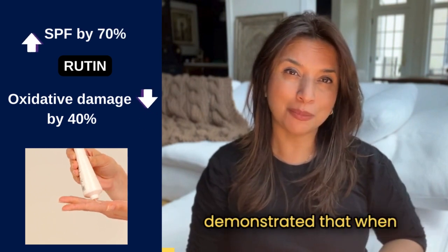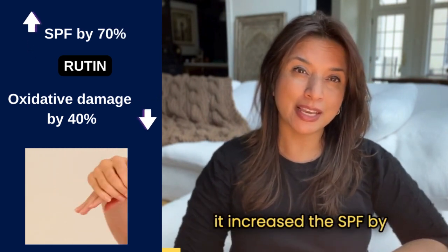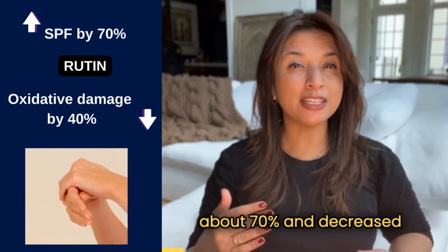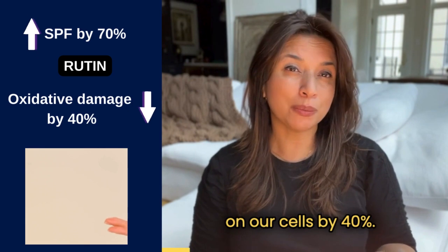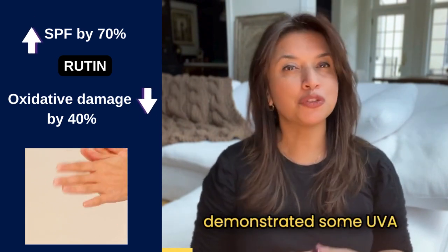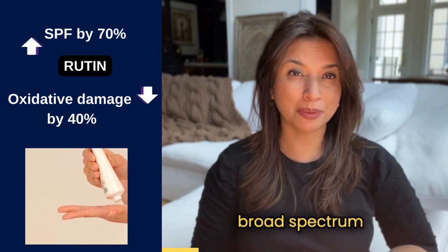And lastly, another study demonstrated that when rutin was added to sunscreen products, it increased the SPF by about 70% and decreased the impact of UVB damage on our cells by 40%. These studies also demonstrated some UVA protective qualities to rutin, which gives it some broad-spectrum advantages.